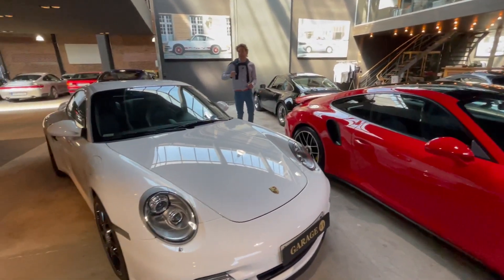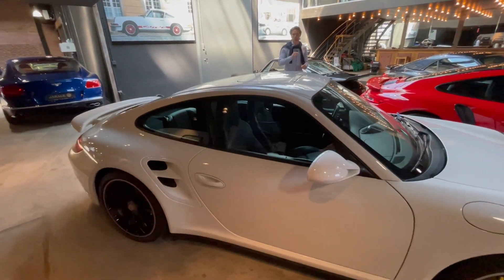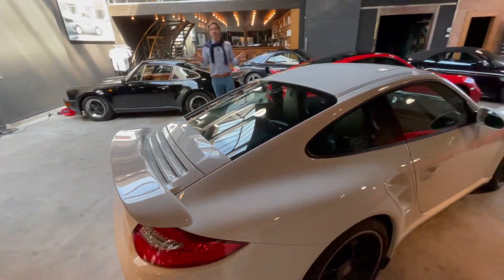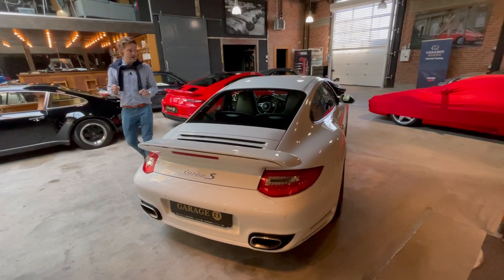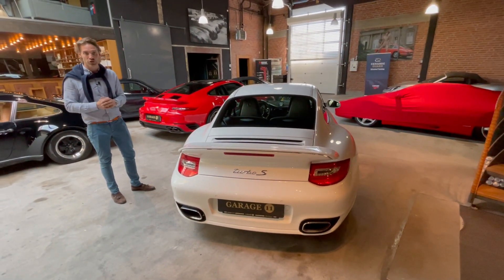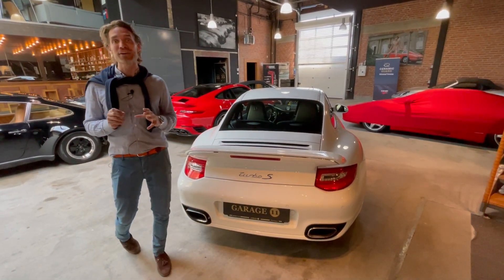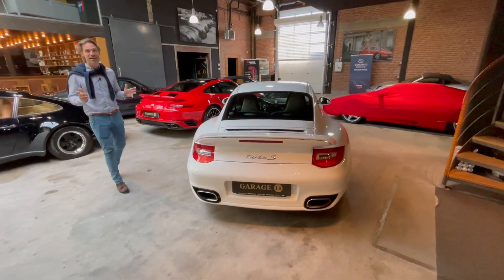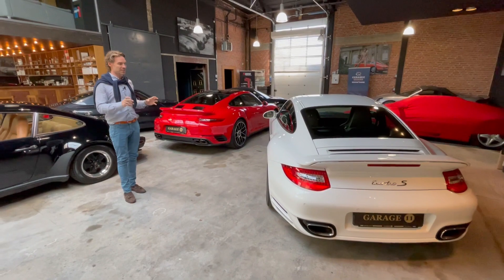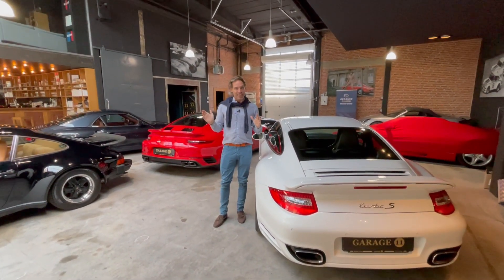The last piece here is a 997 Turbo S in Carrera white with black inside. Also very low mileage — only 27,000 kilometers. We just had it checked at Porsche and it's amazing; it's a clean protocol. They did make some remarks on the tires because they're original tires from 2011, which is very cool — still original tires — and there's not even a stone chip on the car. It's amazing.